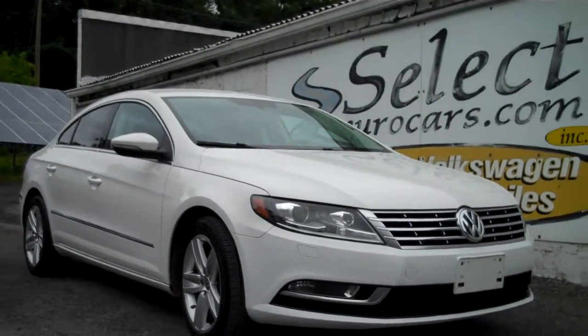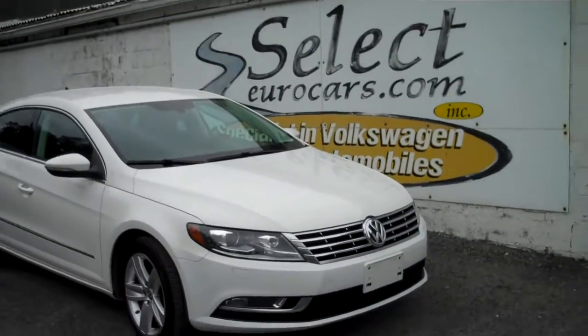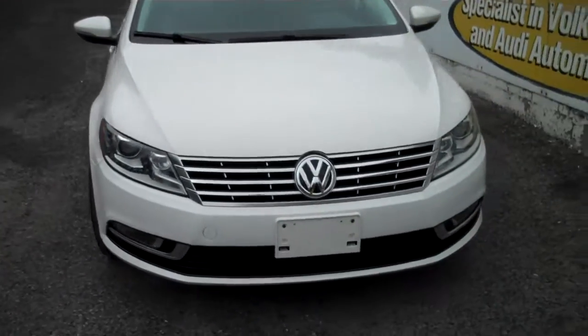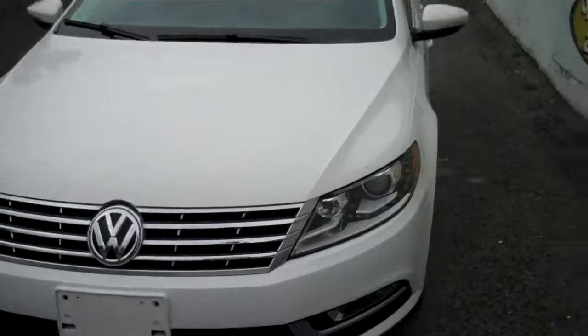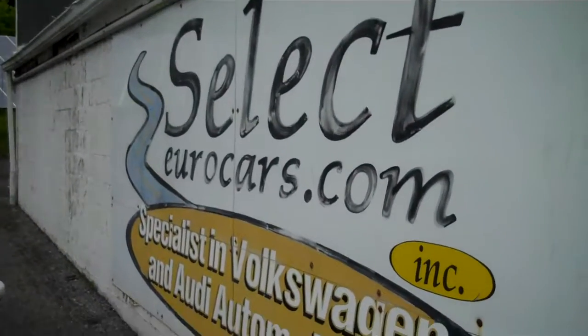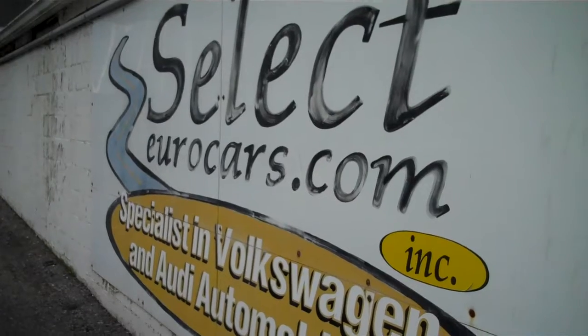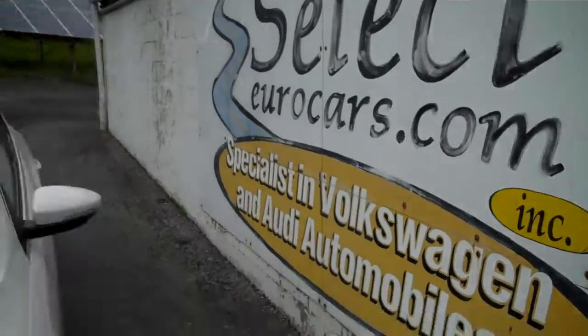Exceptionally clean, low mileage CC Sport, six-speed manual transmission, nav, so much more available here at Select Eurocars where we've specialized in Volkswagen Audi for over 38 years and we're open seven days a week.